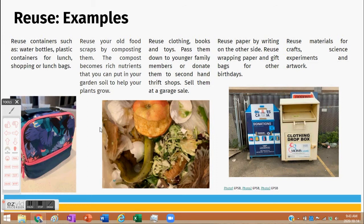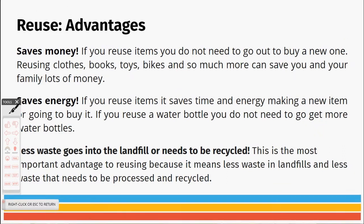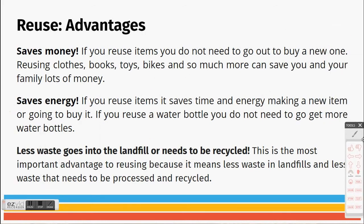Some advantages to reusing: one advantage is that it saves money. If you reuse items you do not need to go out and buy a new one. Reusing clothes, books, toys, bikes, and so much more can save you and your family lots of money.